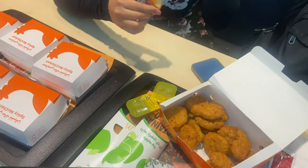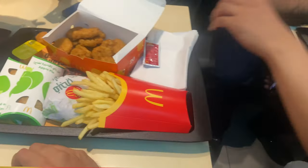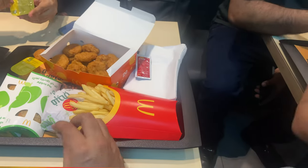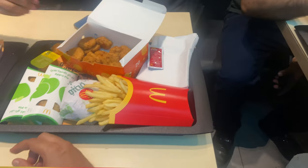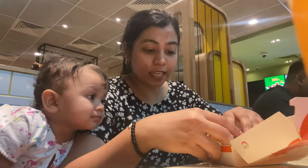Open the mustard sauce! Large fries! Not large? One second!